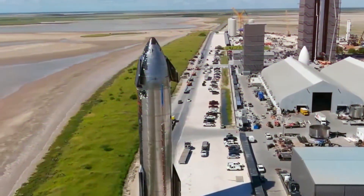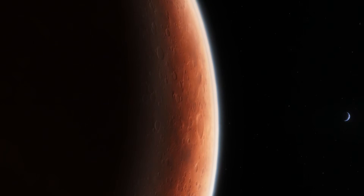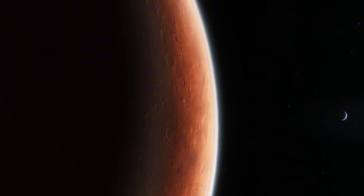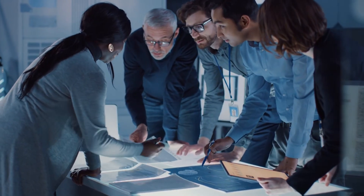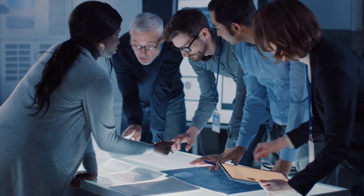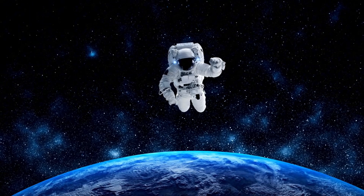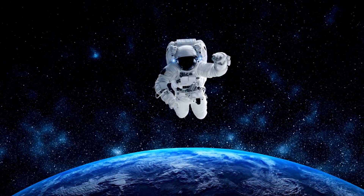As we watch this remarkable infrastructure take shape at Starbase, we're witnessing the birth of technology that will enable everything from Mars colonization to advanced military communications. The speed of construction, the innovative design, and the forward-thinking approach all point to one conclusion: SpaceX isn't just preparing for the next launch — they're preparing for the next era of human spaceflight.